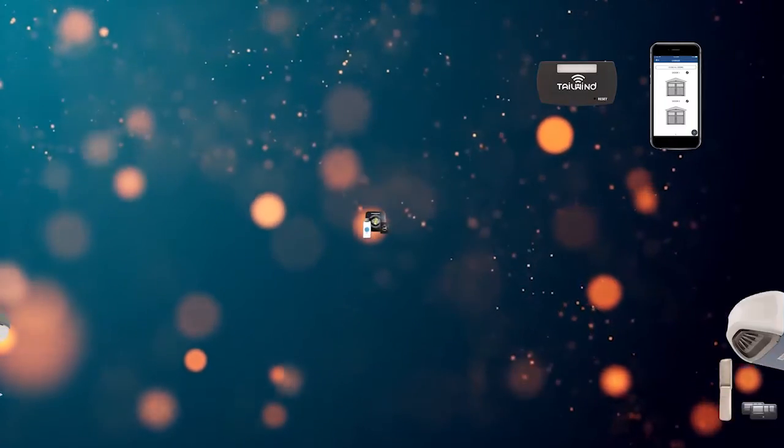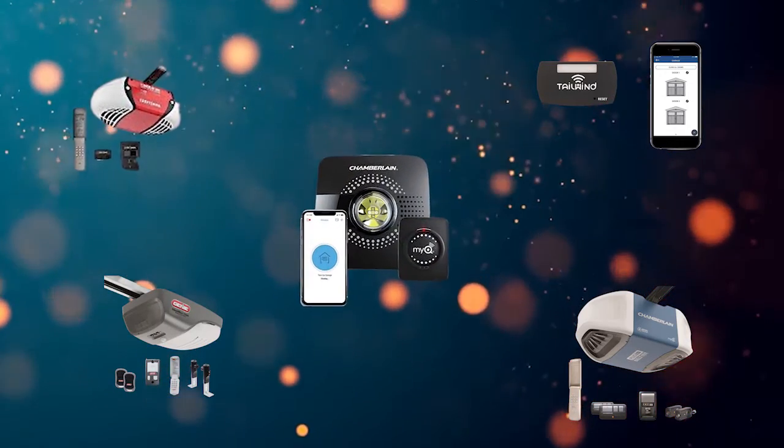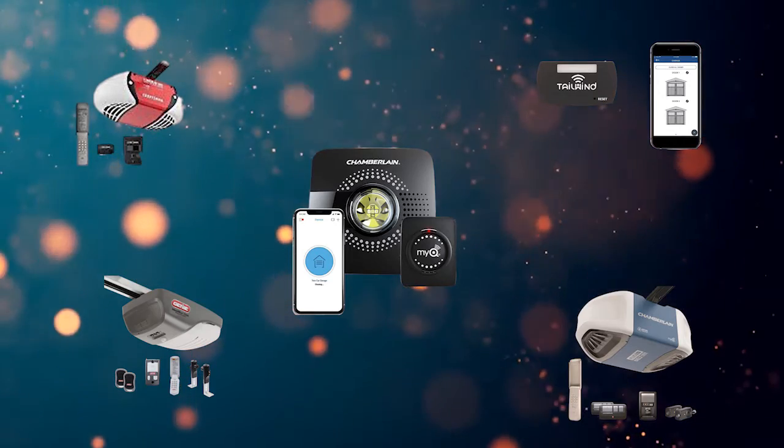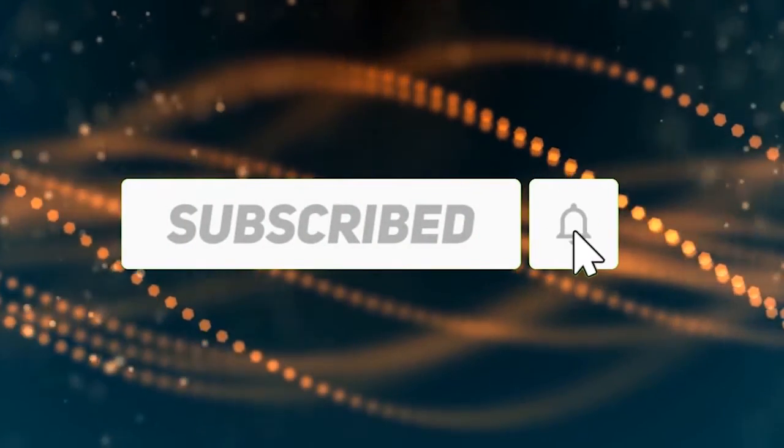Hi, welcome to my best garage door opener review. Are you looking for the best garage door opener? We analyzed consumer reviews to find the top rated garage door openers. In this video we share the top five garage door openers on the market. Subscribe to our channel and get more info and real-time deals on your favorite products. Let's start.